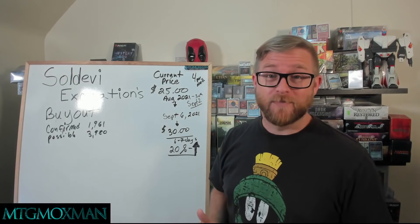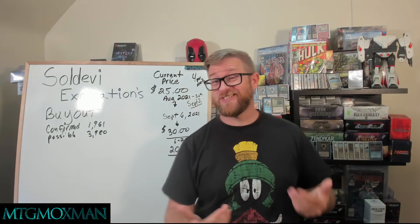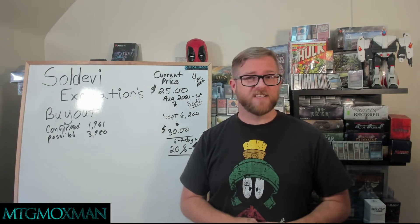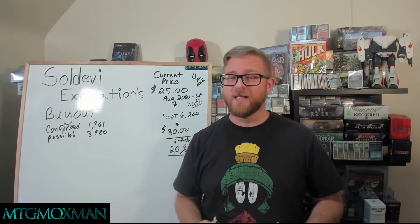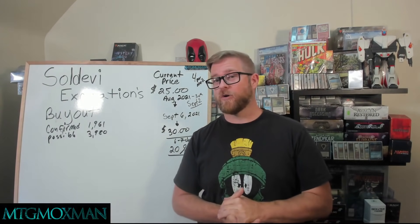So there you have it. We have effectively manipulated the market on Soldevi Excavations. And this is just the start. We have just started to do this on this channel. This isn't a channel with 100,000 people on it. This is a channel with some dedicated people at around the 6,000 mark. And look what we've done already.